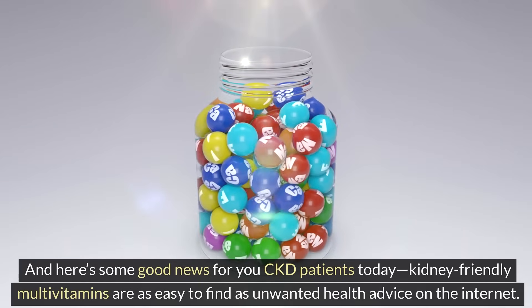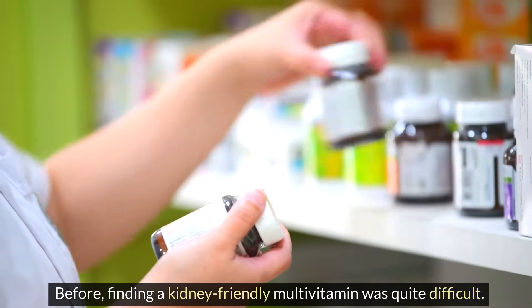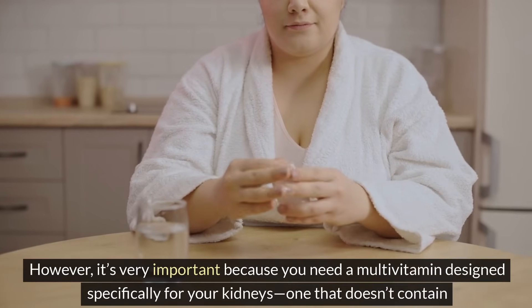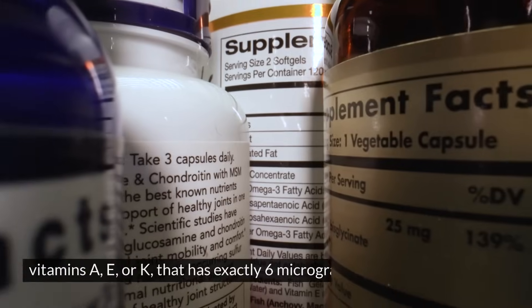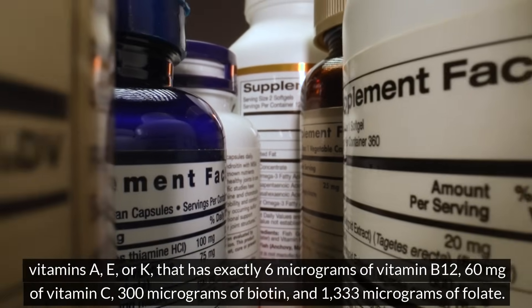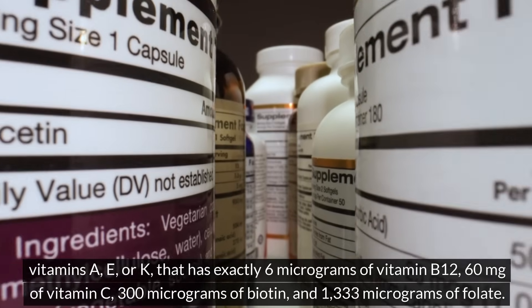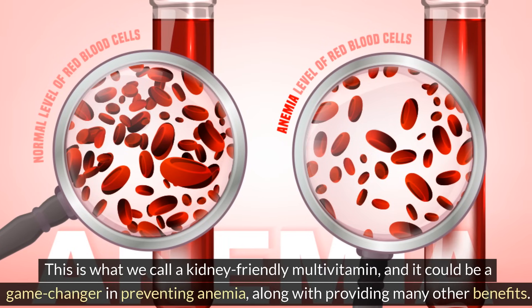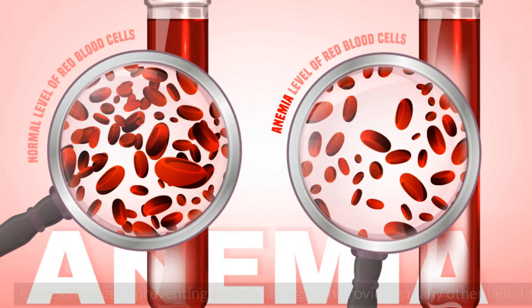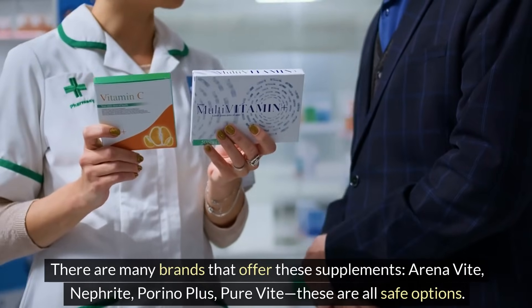Kidney-friendly multivitamins are now easy to find. It's very important to use a multivitamin designed specifically for your kidneys — one that doesn't contain vitamins A, E, or K, that has exactly 6 micrograms of vitamin B12, 60 mg of vitamin C, 300 micrograms of biotin, and 1,333 micrograms of folate. This is what we call a kidney-friendly multivitamin, and it could be a game-changer in preventing anemia. Brands like ArenaVit, Nephrite, PerinoPlus, and PureVit are all safe options.